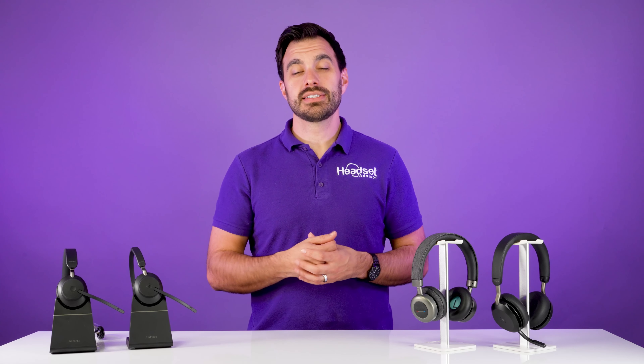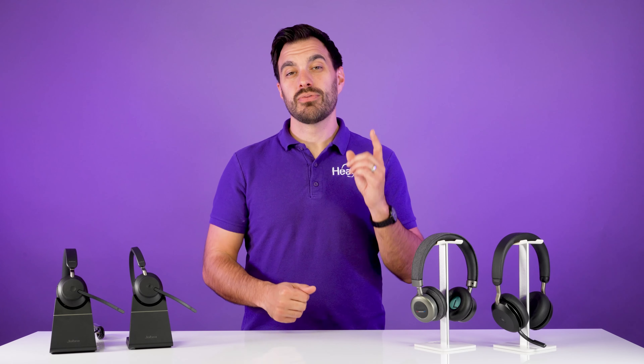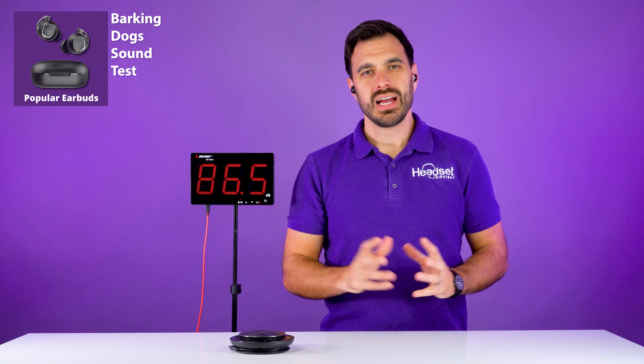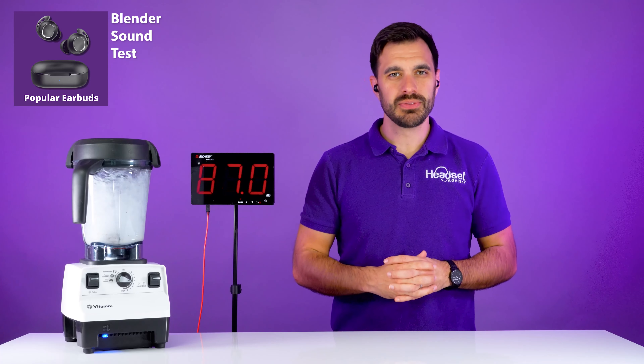Hidden cost number two is loss of productivity. When employees use the microphone built into their laptop or just their earbuds and don't use a professional grade headset, it can create a bad audio call experience. I'll demo it right now. This is what popular earbuds sound like in a quiet room — not too bad with no noise canceling. And this is what the earbuds sound like when you have dogs barking or a noisy blender.